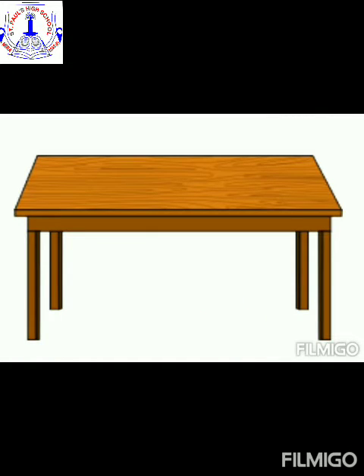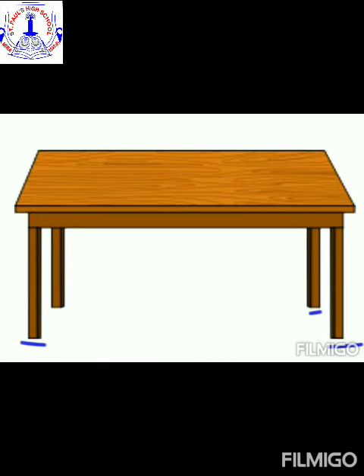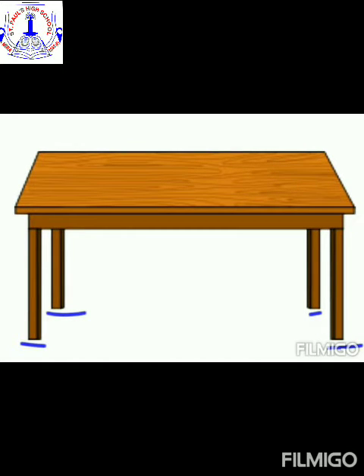Now, what is this children? It is a table and the table also has legs. Let us count how many legs does this table has. One, two, three, four. The table has four legs.